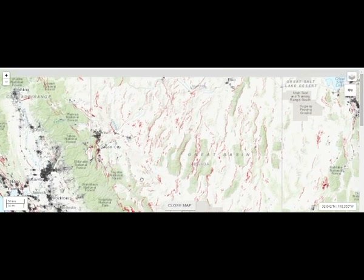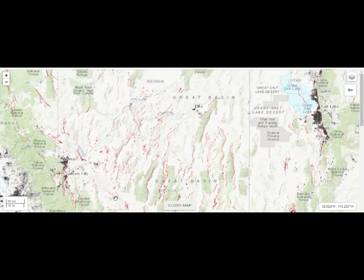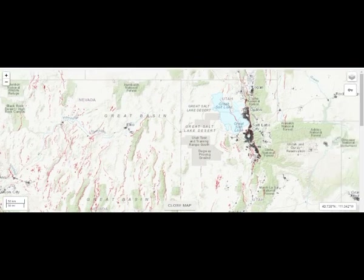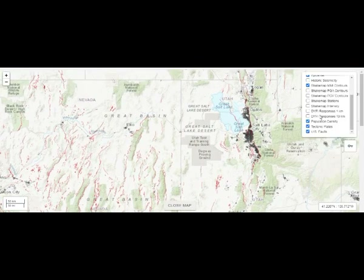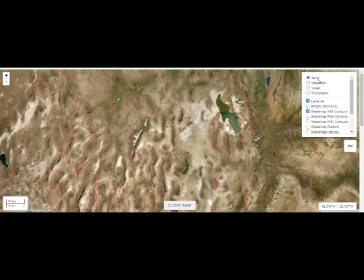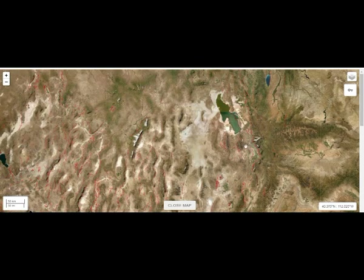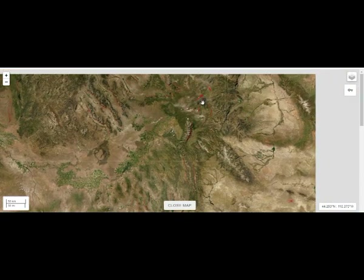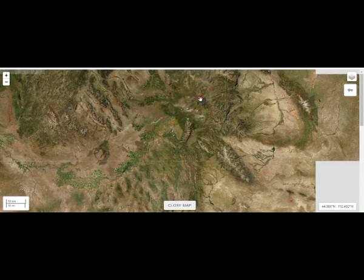Nevada also has volcanic areas. That is Salt Lake City right there. Going to the aerial view — you can see the fault lines, and going up north, this is Yellowstone Lake, that's Hebgen Lake, and this is Idaho. You can see the Idaho lava field right there — that beautiful flow. Very easy to pick up on Google Earth.